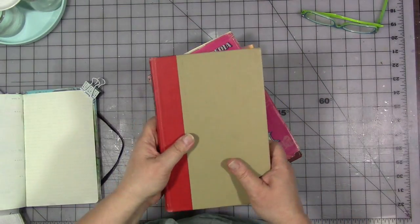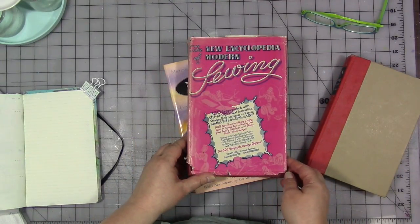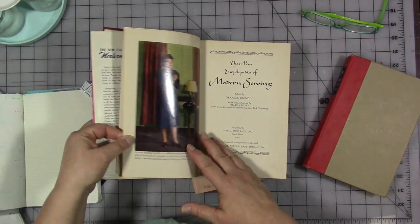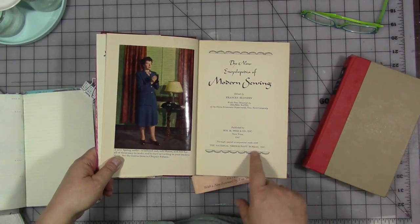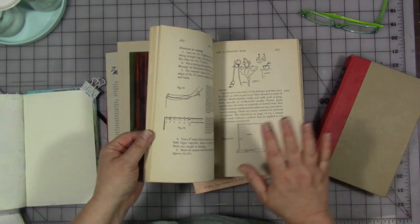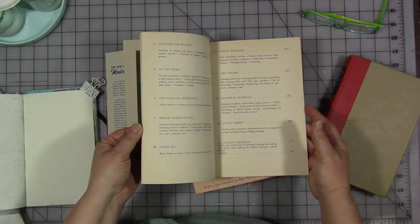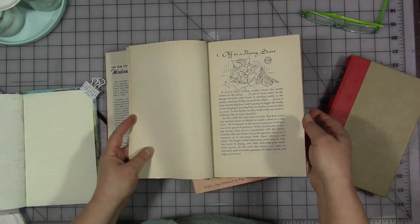I really — so this is one of my favorite books. I do have another one called 'The New Encyclopedia of Modern Sewing' and this one is by Frances Blondin. This is an older book, from 1947. And again, I really love this book. They're similar yet different — they have different things in them — but it is still a really good general sewing and mending reference.